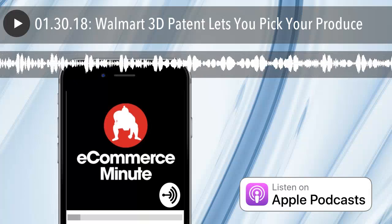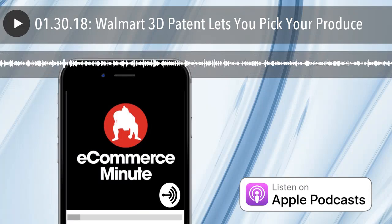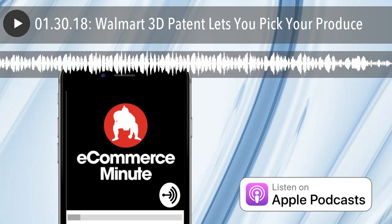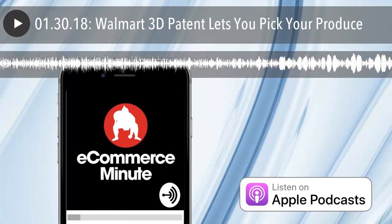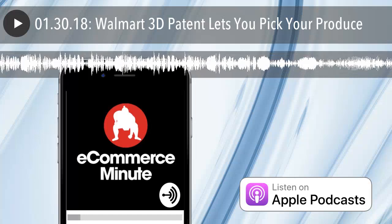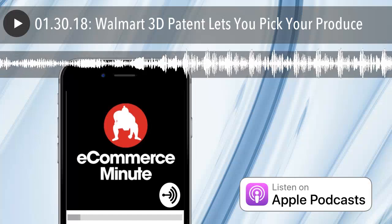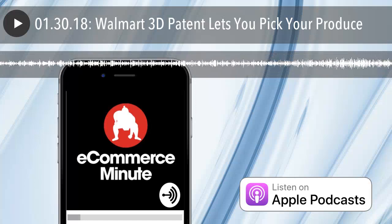That's your e-commerce minute for today. We'll see you on the internet tomorrow. If you like the show, do us a favor and subscribe or leave us a review on iTunes. And don't forget, you can now listen to the E-Commerce Minute on your Amazon device — just add E-Commerce Minute to your flash briefing. And finally, if you have a comment or suggestion or just want to say hi, find us on social media at Sumo Heavy.